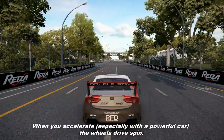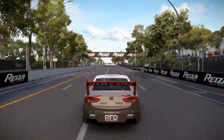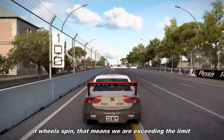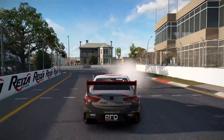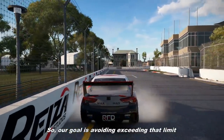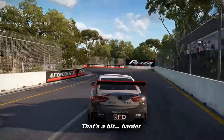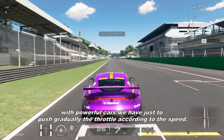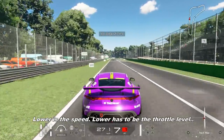When you accelerate, especially with a powerful car, the drive wheel spins. If the wheel spins, that means we are exceeding the limit. So our goal is to avoid exceeding that limit. That's a bit harder. On a straight line, things are easier. With powerful cars, we just have to push gradually the throttle according to the speed. Lower the speed, lower has to be the throttle level.